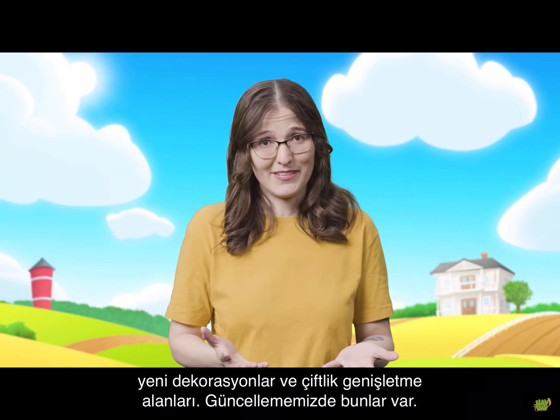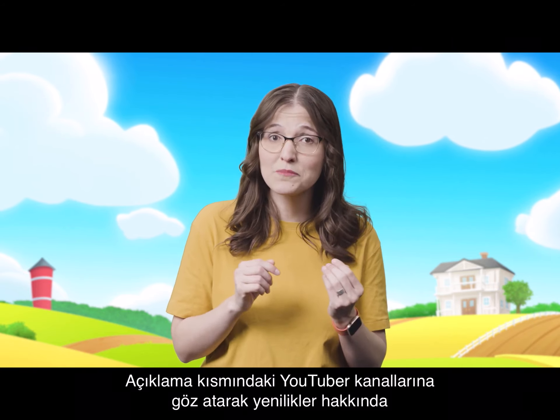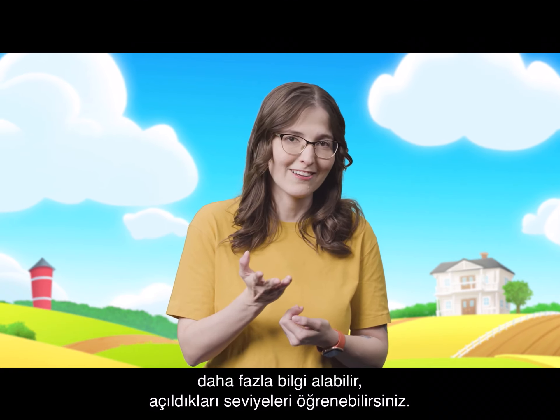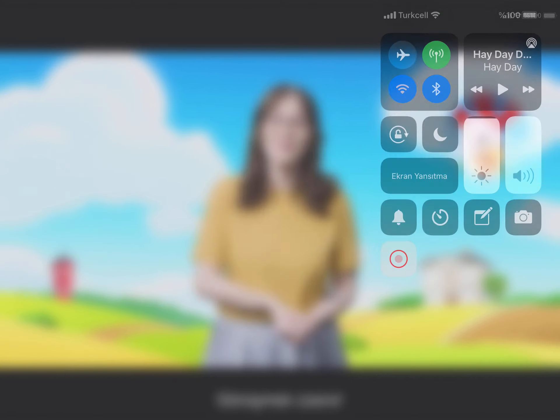That's all for this update. Let us know what you think in the comments below, and don't forget to check out the Hay Day YouTubers channels in the description for even more information about this update — for example, unlock levels. Also, don't forget to subscribe so you don't miss any new videos. Until next time, bye!